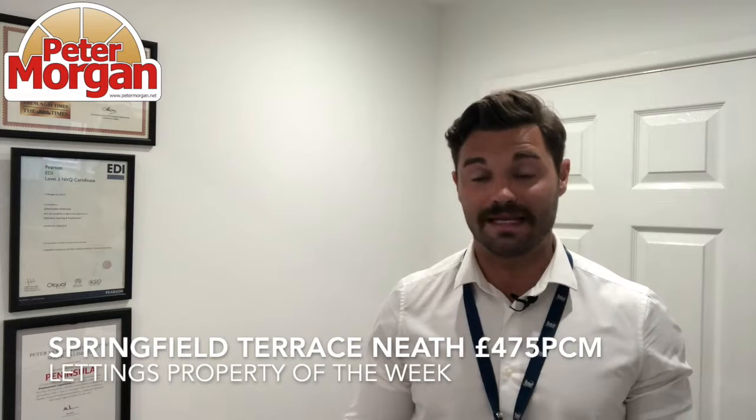I really like the property because of the location. It's nice and modern inside but it's such a good spot. You can walk into town — it's fantastic. It's £475 a month. It's Springfield Terrace. Have a little look at petermorgan.net.